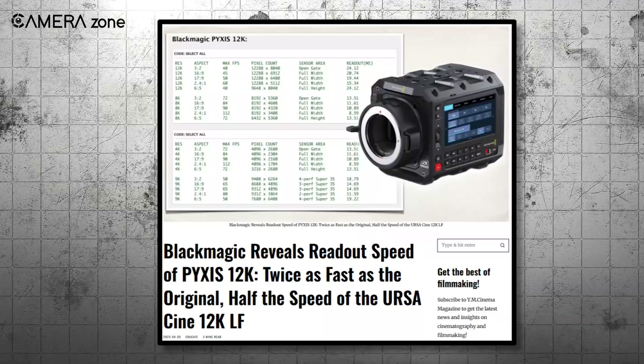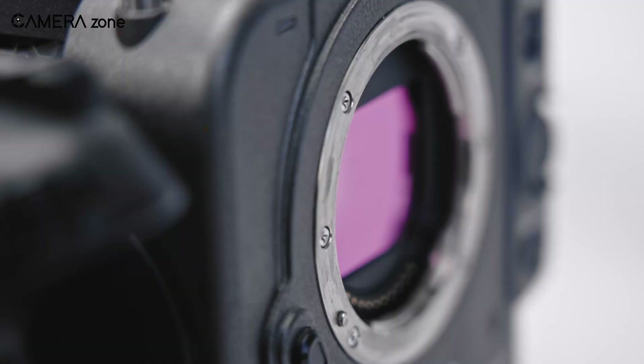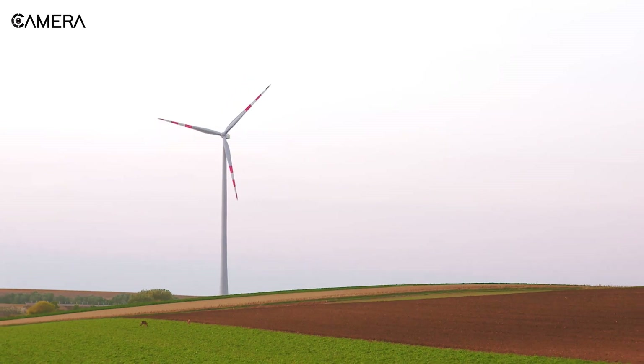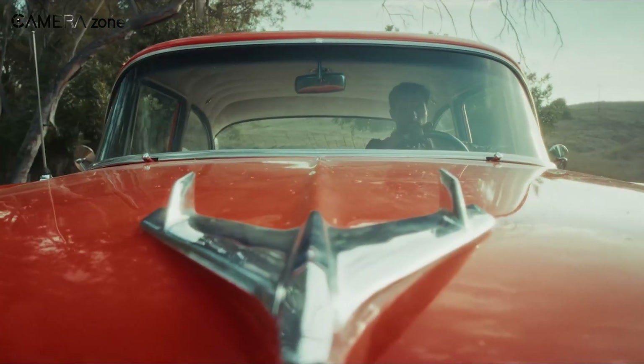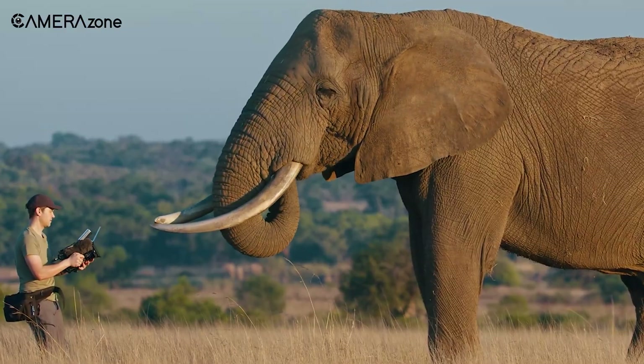Before we jump into the numbers, let's quickly talk about what readout speed actually is. When you're shooting digital video, your camera sensor doesn't capture the entire image instantaneously. Instead, it reads the image line by line, from top to bottom. The time it takes to complete this process is called the readout speed, measured in milliseconds.